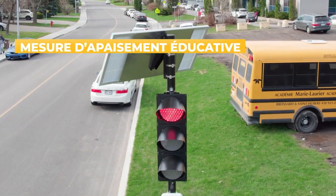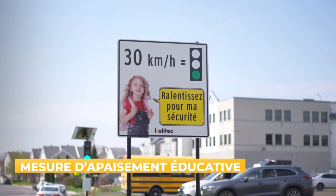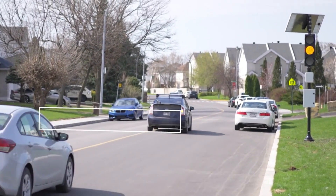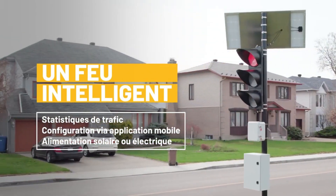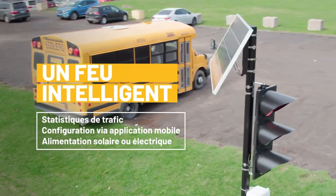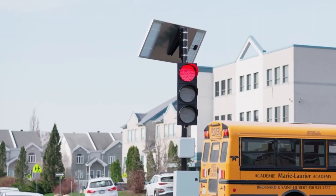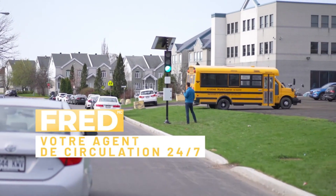This system aims to provide effective and non-punitive awareness for drivers passing through school zones. In addition to promoting safe driving, FRED also collects valuable data on driver behavior, recording the number of drivers that pass through the zone and their average speed. Equipped with a solar panel, FRED offers easier installation compared to traditional traffic lights, significantly reducing installation time. Brossard, Quebec, is the first location in Canada where it is being tested, encouraging drivers to adhere to the speed limit and ensuring a safer environment for children.